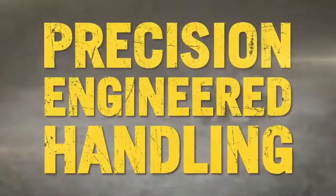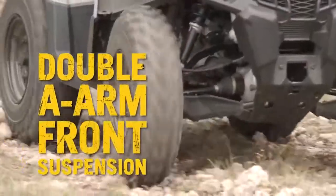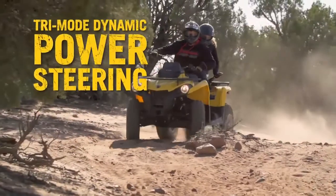Precision-engineered handling keeps you comfortable and in control in any terrain with the AA arm front suspension, the independent TTI rear suspension, and available tri-mode dynamic power steering.